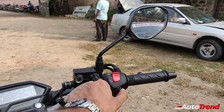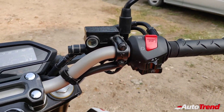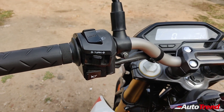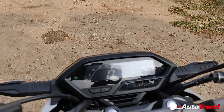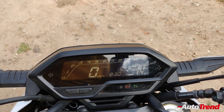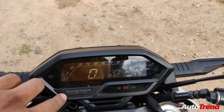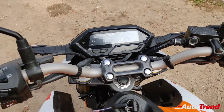Similar to the regular Hornet 2.0, this special edition also gets an all-digital instrument cluster while also getting a hazard switch on the right side of the handlebar. All the controls and switches are of standard hard-wearing quality. The full digital instrument cluster is the highlight here — the instrument gauge also includes a gear shift indicator while also getting trip meters and voltmeter. There is also a neutral indicator along with the ABS warning included just below the instrument cluster.